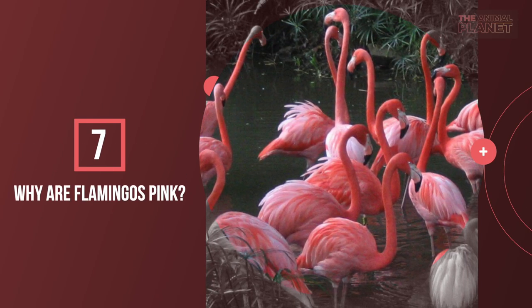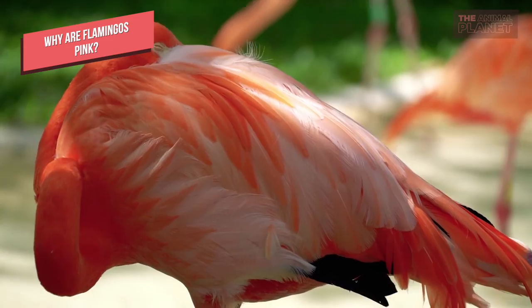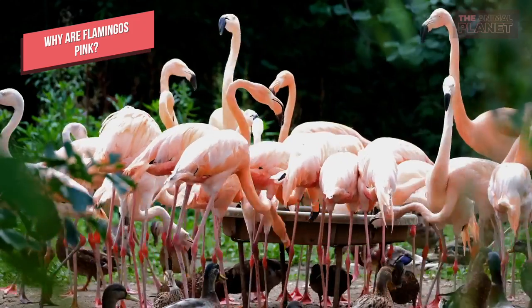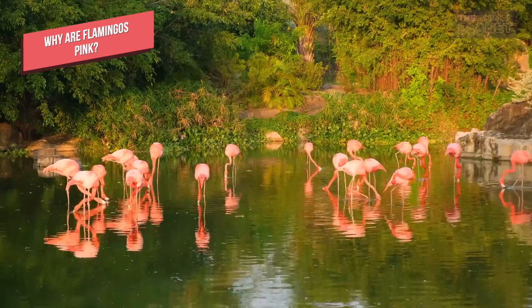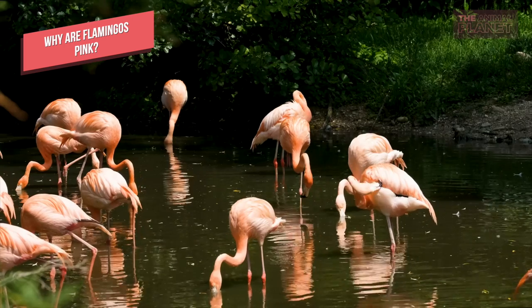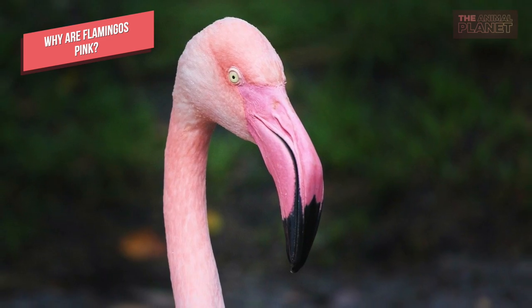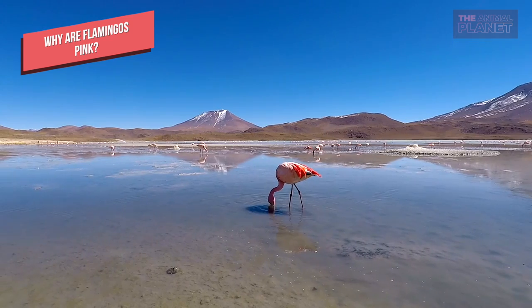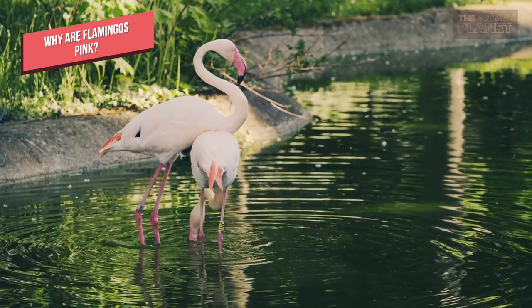Why are flamingos pink? The bright pink color of flamingos comes from beta-carotene, a red-orange pigment found in high numbers within the algae, larvae, and brine shrimp that flamingos eat in their wetland environment. In the digestive system, enzymes break down carotenoids into pigments that are absorbed by fats in the liver and deposited in the feathers and skin. The root of this word is 'carot' because these same pigments are what make carrots orange. In fact, if you eat too many carrots, your skin will also turn an orange-pink shade.